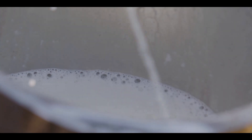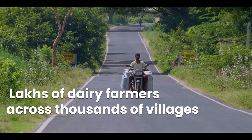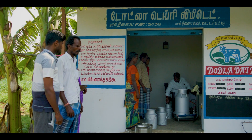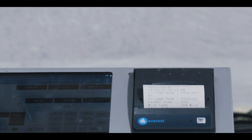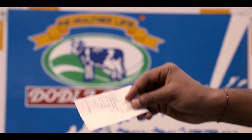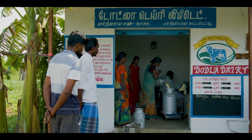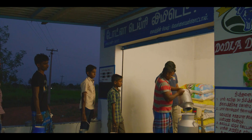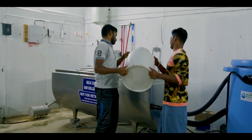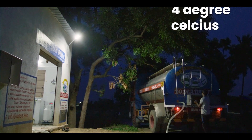Every day, lakhs of dairy farmers across thousands of villages hygienically source milk from their cattle. The farmers carry the milk to their nearest collection centre where the first set of quality tests are done. The milk is then transferred into our bulk chilling containers, where it is stored at a temperature of 4 degrees Celsius.